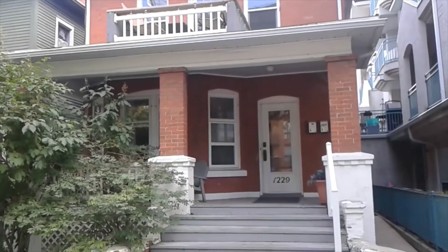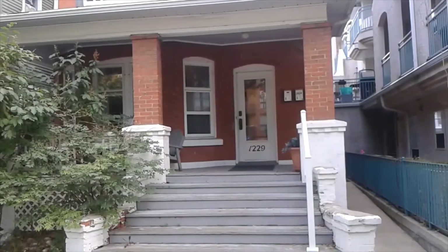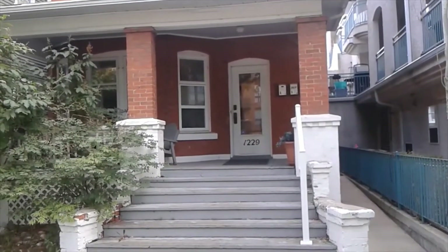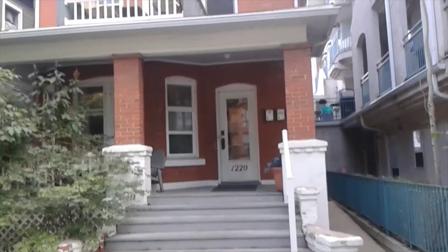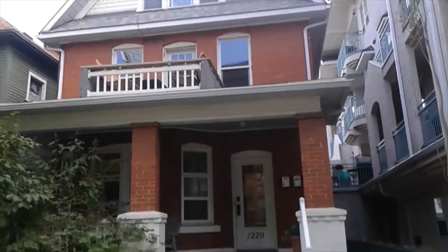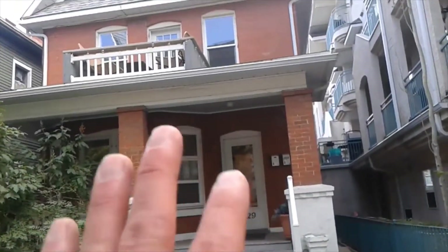All right, so we got another assorted random here today. I am just off the corner of 12th Street and 14th Avenue Southwest, Calgary, Alberta. Got a beautiful red brick building — what looks like is currently a two-story.